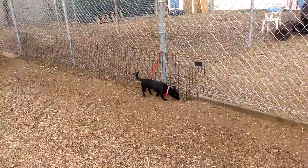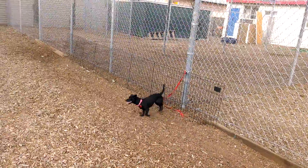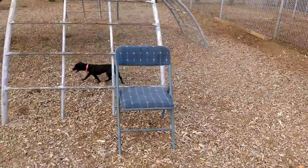Hi everybody. Here we have three awesome dogs. This one is Tootsie Roll — looks like some type of chihuahua mix.